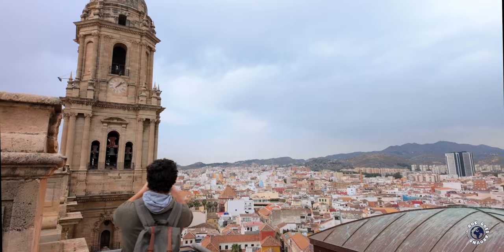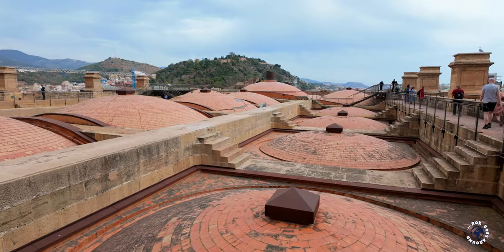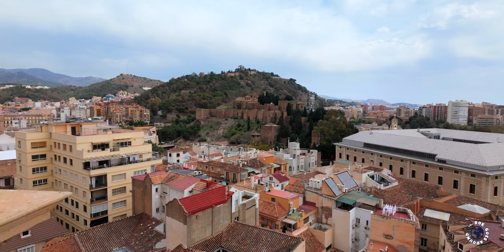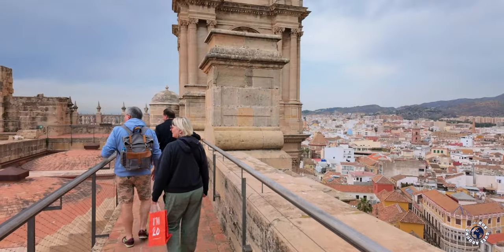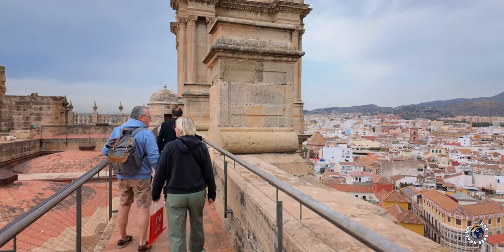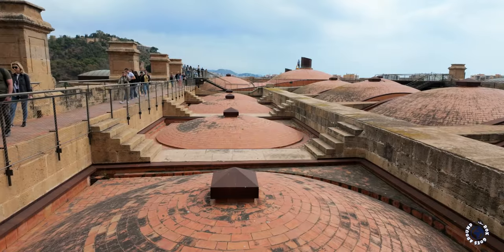The climb involves about 200 steps but it's well worth the effort. Once you reach the top, you are greeted by absolutely spectacular views. You can walk around the entire perimeter of the cathedral and admire the roof's unusual architecture, as it is made up of a series of small domes.